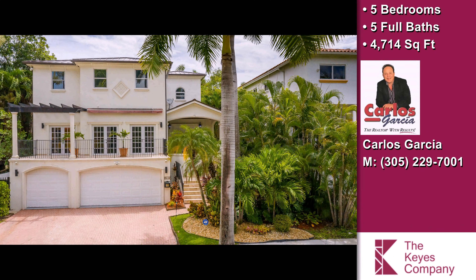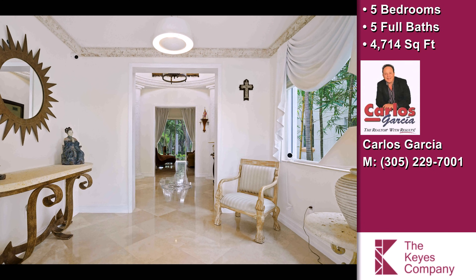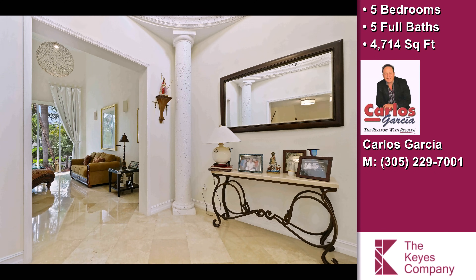This luxurious five-bedroom, five full-baths executive home is located in an area of town suitable for active lifestyles.